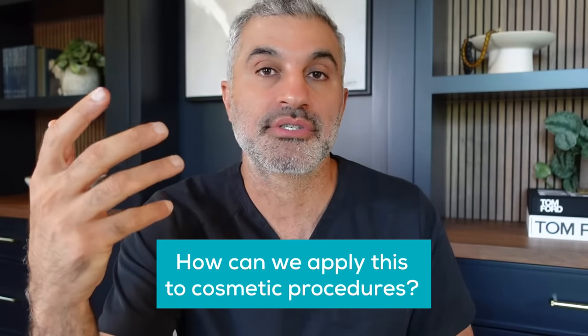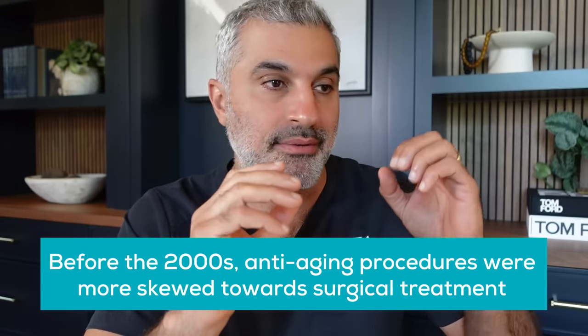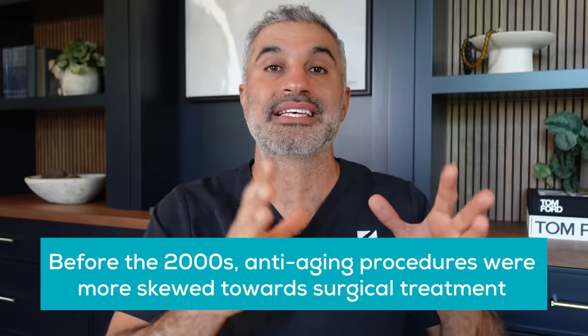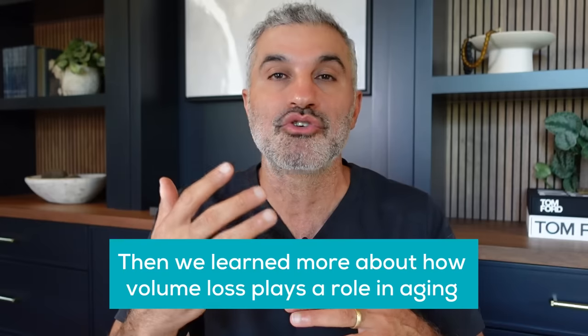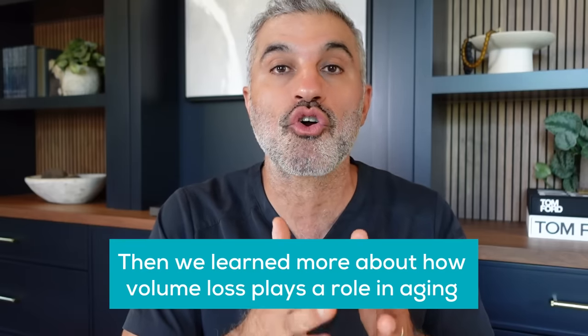Like Botox, which had a medical application originally, people started thinking about how to apply Sculptra to cosmetic procedures and anti-aging. At the same time, our awareness of what was happening to the aging process was starting to shift. In the 90s and early 2000s it was much more skewed towards surgical — facelift, eyelid, brow lift. There was no thought about treatment of volume. But then our knowledge shifted, and around 2004 I became aware of fat loss and the importance of volume augmentation in the spectrum. I was one of the early people who started to think that way.